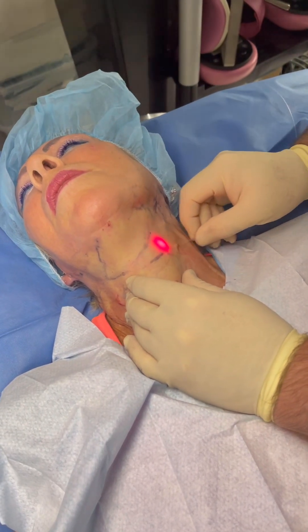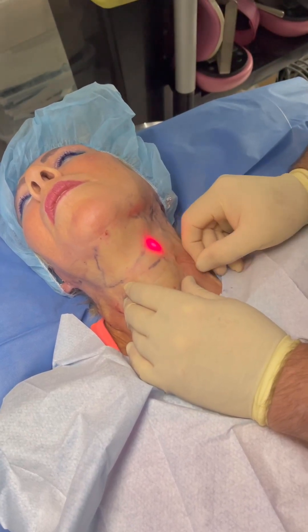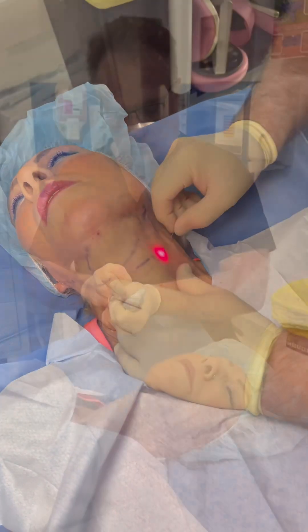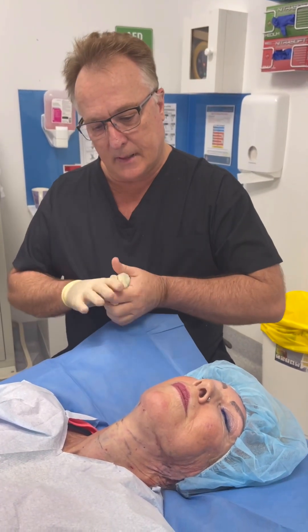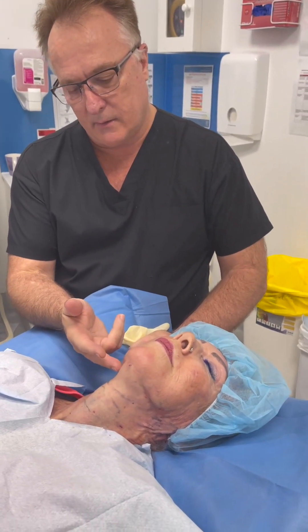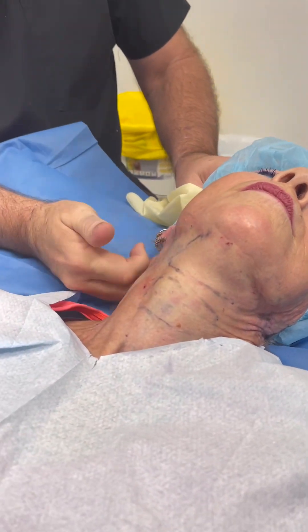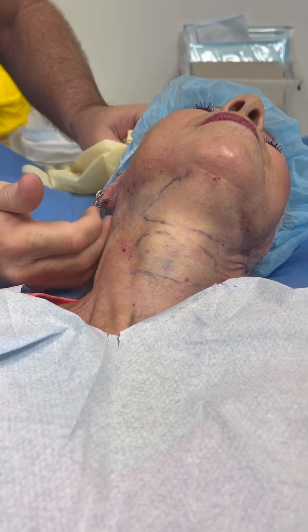Just here in the cervical mental crease, which I'll tighten up as well. I'll do a little bit under the jowl. Okay, so we've finished the fiber lift here — done the submental area, the neck area, contoured the lower neck and the pre/post-auricular area.